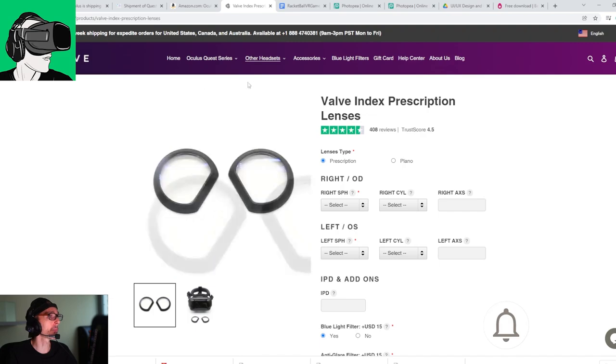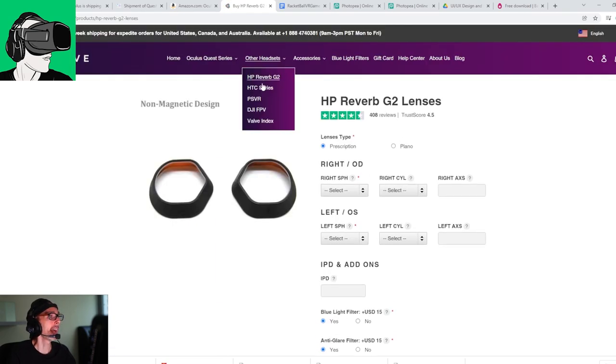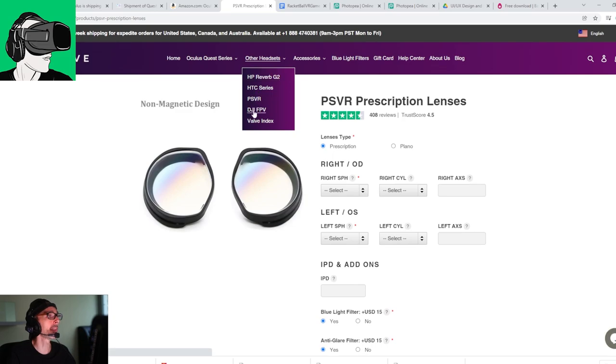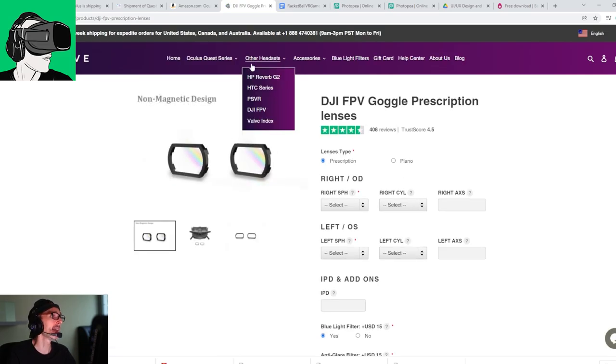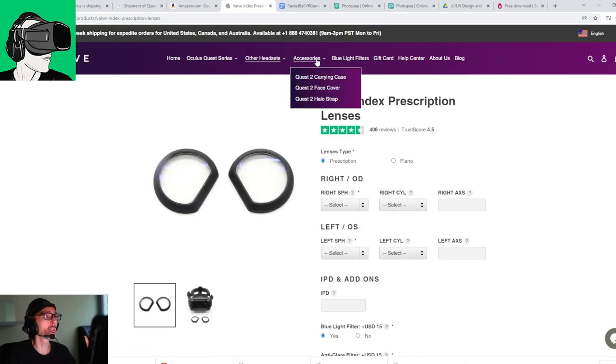Let me transition over to the website and show you again. So they have it for the HP Reverb G2, the HTC Series, the PSVR, and they also have it for the DJI FPV drone as well as the Valve Index. It's really amazing as to what they have. Recently, they have also put more stuff on their website. Do make sure to use the VR Essentials promo code to get 5% off when you make any order.